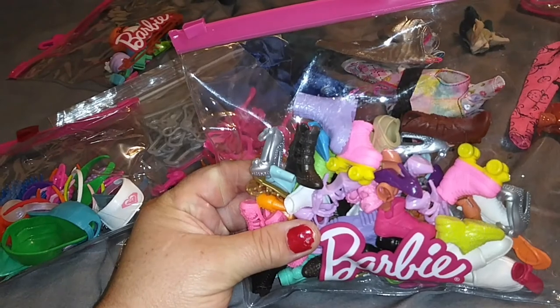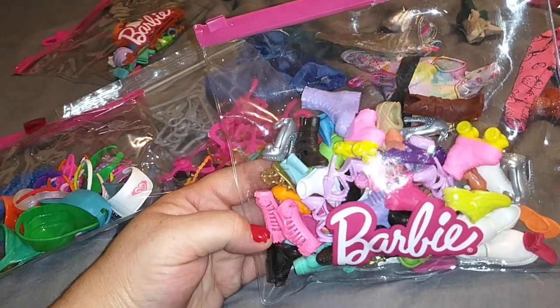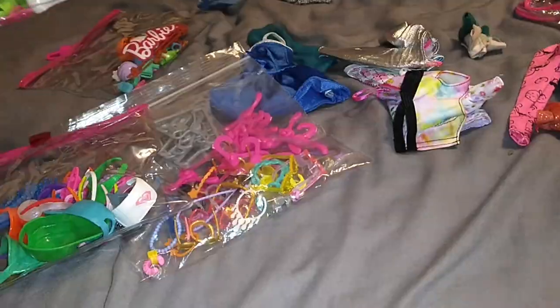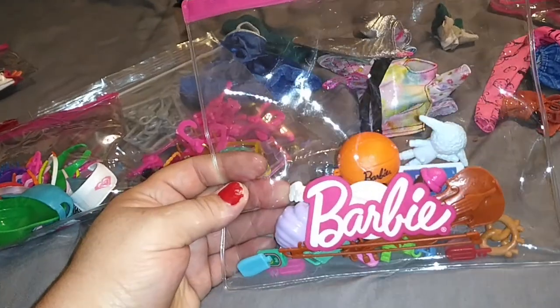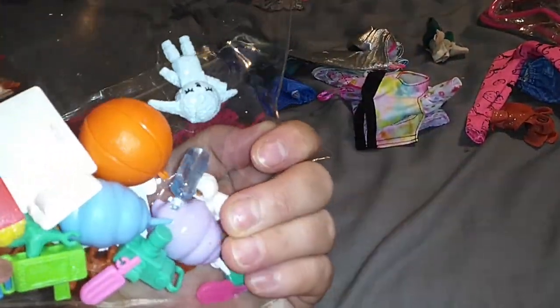This is our shoe dump bag — anything that's not on girls currently is in here for later use. This is the food and hobby new bag. Anything that's basically not any of those other categories goes in here.